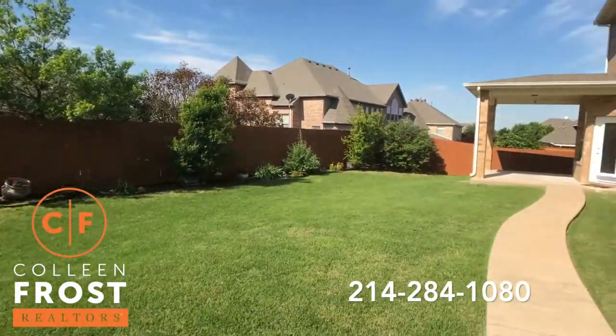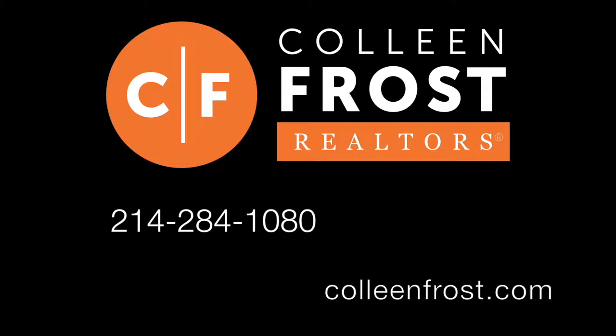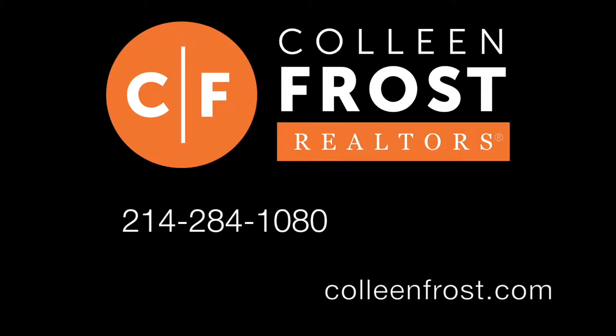If you would like a private tour of 512 Eagle Way, give me a call today at 214-284-1080. Check out our website at ColleenFrost.com and thanks for watching.